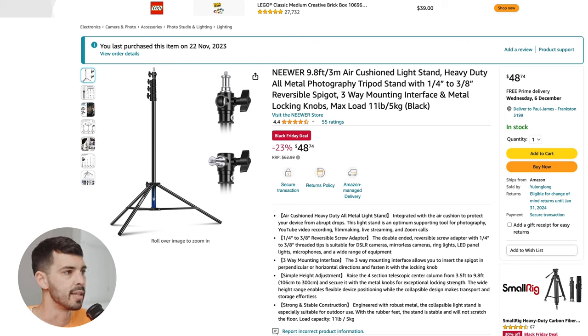I just bought two of these light stands to replace my backdrop light stands. I have one of the Neewa stands already — it's a three meter spring cushion stand, which I absolutely love for the price. It was around the $40 mark. But these ones are excellent for a few reasons.